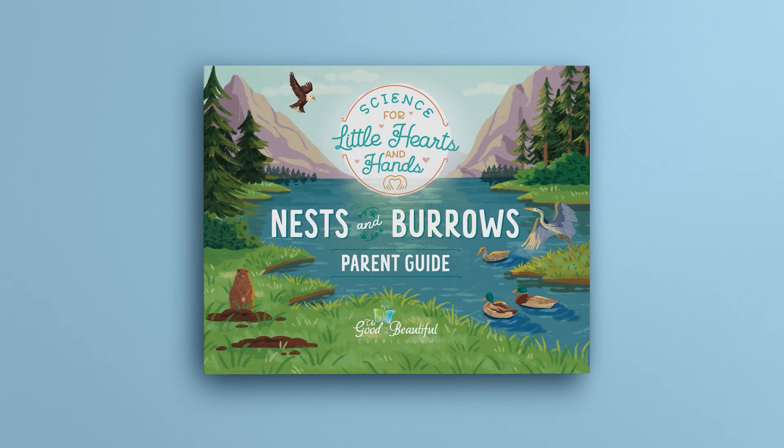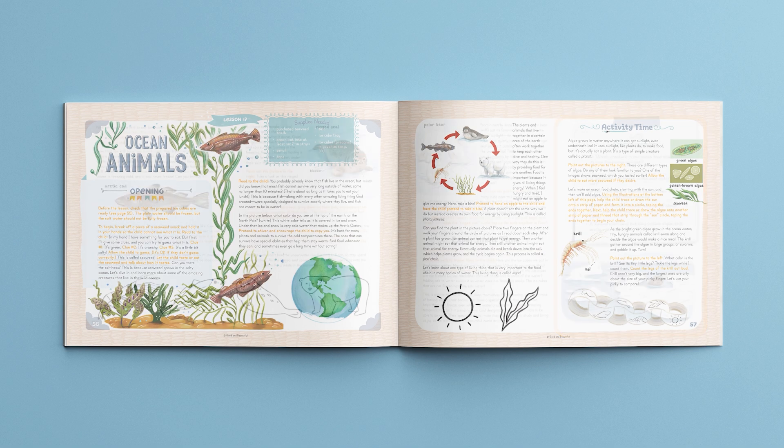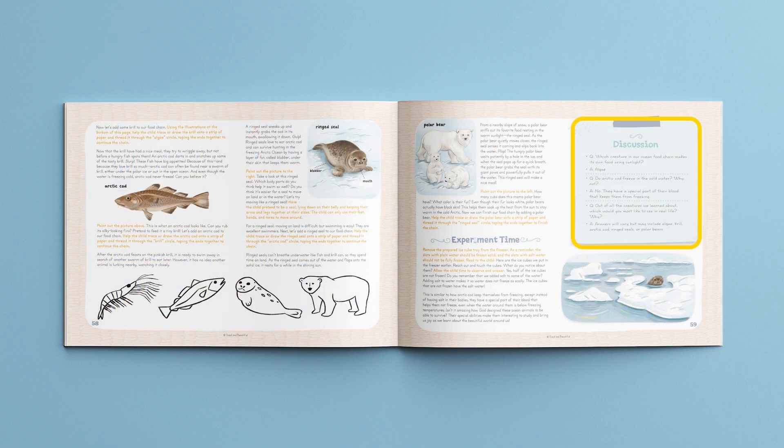Let's take a closer look at the parent guide. This is lesson 17, Ocean Animals. Here at the top of the lesson is the supplies needed box. Below is the opening activity — a fun guessing game about ocean seaweed. This leads to an interactive discussion about the remarkable creatures that live in the ocean. Next is an activity that introduces the food chain and guides children in making their own ocean food chains. At the end of the lesson are the discussion questions and also an optional experiment that examines the differences between freezing temperatures of salt water and fresh water.